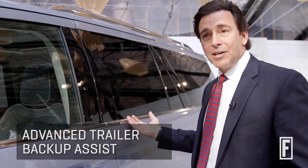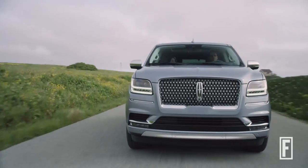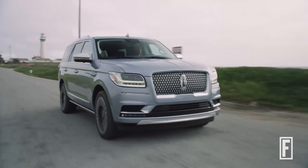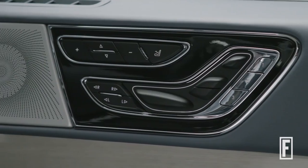If you trailer a vehicle, it has advanced trailer backup features. Some really cool small things like ambient lighting and pockets in the door where you store things. It's those small touches that I think our team have really obsessed about for customers and delivered for them.